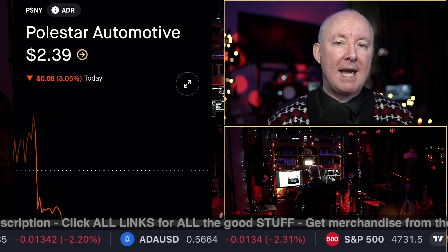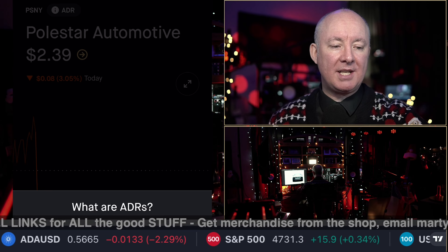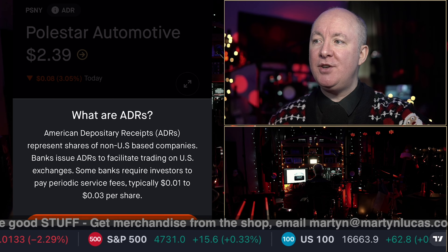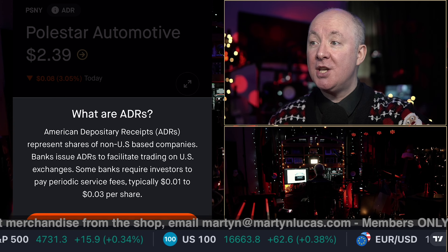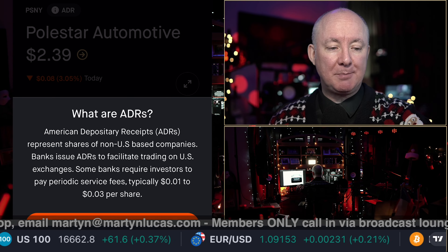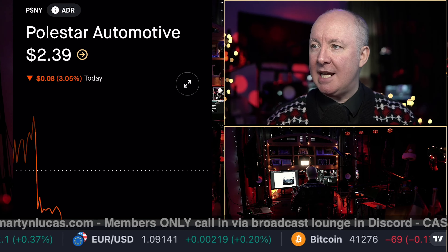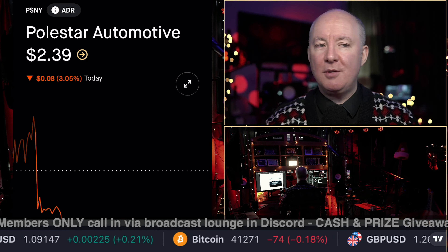It was once upon a time a SPAC — Special Purpose Acquisition Company. It's an ADR, an American Depository Receipt, which represents shares of non-US-based companies. Banks issue ADRs to facilitate trading on US exchanges. Some banks require investors to pay periodic service fees, typically 0.01 to 3 cents per share. On a penny stock — anything under $5 — it's worth noting, but not really a concern.